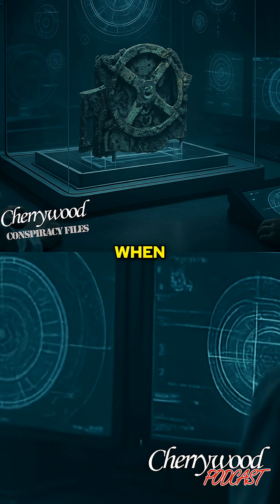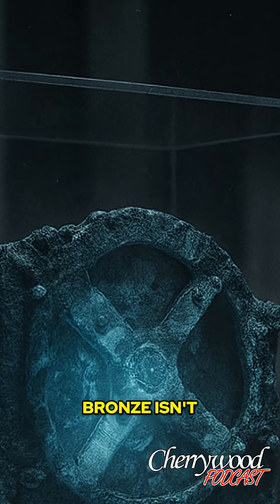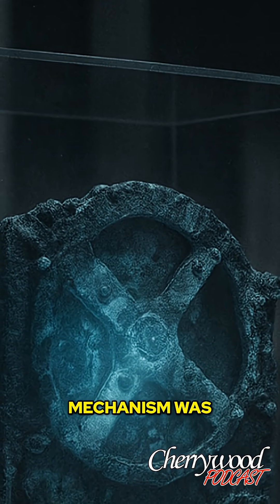By the 2010s, when the mechanism was scanned using 3D microtomography, those voids produced faint anomalies — traces of residual magnetism. Bronze isn't magnetic, yet something inside the mechanism was.